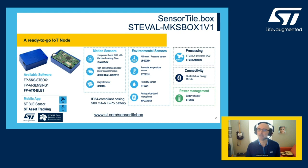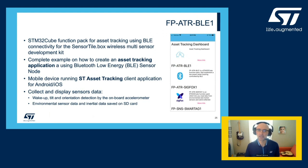We're going to use the development kit in pro working mode, using the function pack ATRBLE1 and the dedicated ST asset tracking smartphone app. This software package offers a complete solution example of how to create an asset tracking application and record events like tilt and orientation change, or excursions of temperature and humidity outside a certain range. All of this is configurable from the ST tracking application available for Android and iOS, which also supports other connectivity options like Sigfox and NFC.